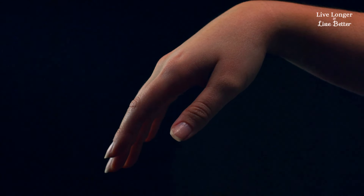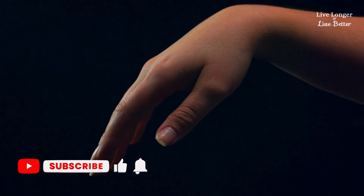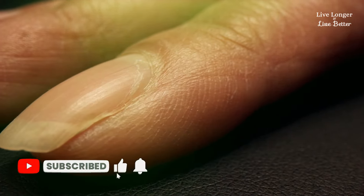Clubbed nails: larger, rounded, softer nails can indicate that your blood is not getting enough oxygen, something common in heart disease and other conditions.